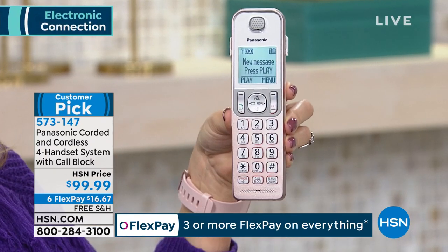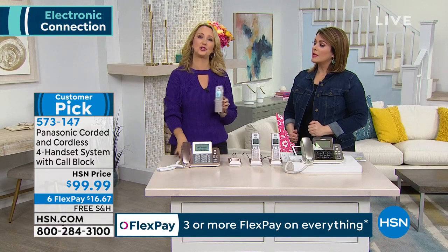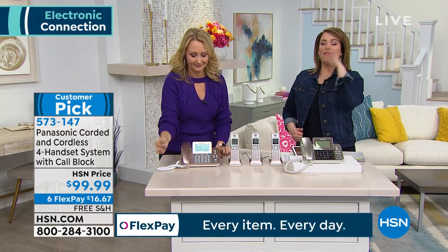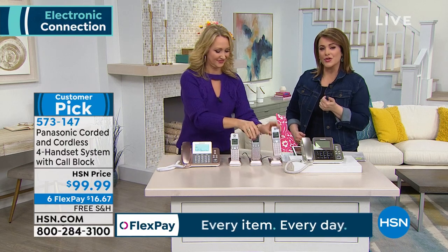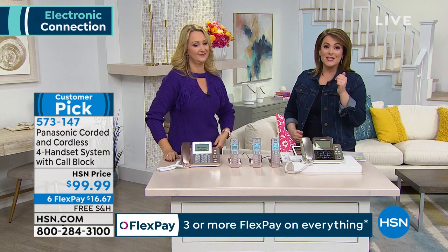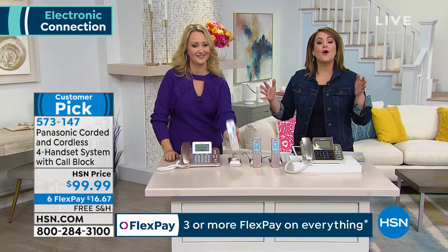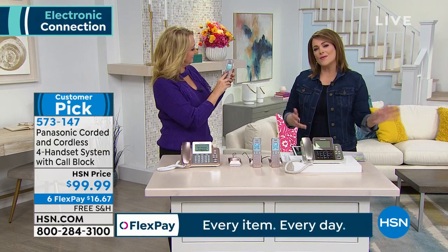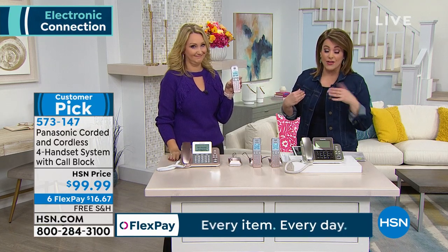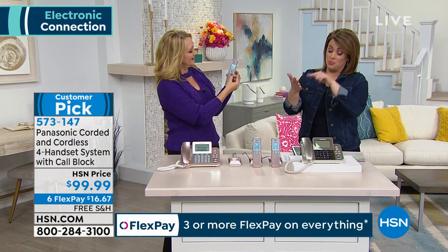Really easy to set up right out of the box. If somebody calls in and leaves you a message on your home phone, this can call you on your cell phone and play the message to you. You don't have to constantly check — you can be wherever you want and know what's going on at home. You can find Panasonic anywhere out there, but here at HSN we have FlexPay. For less than $20 today, we'll ship the whole system out to you. For me, the call block is everything — I'd pay the $99 just to have that dedicated call block button.